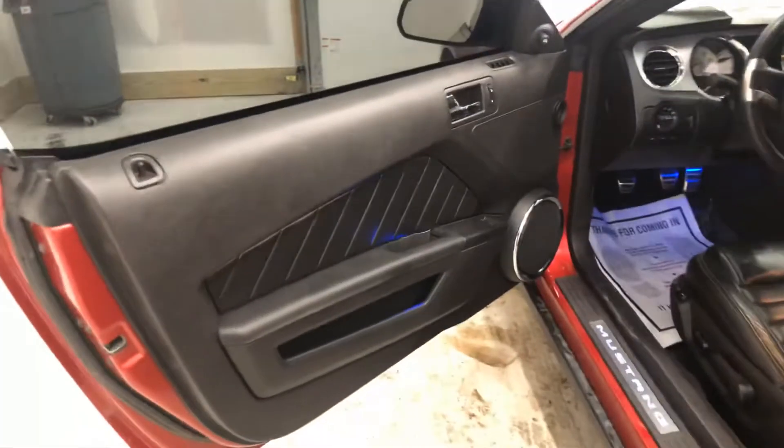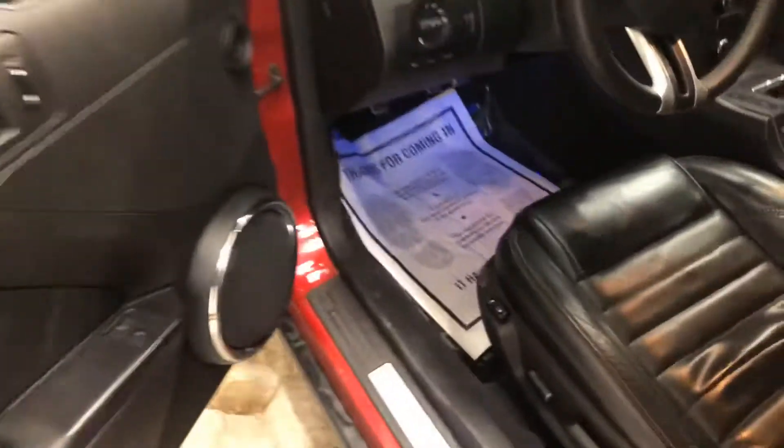Going into the driver's side again — just a little dirt that'll wipe off right there, just from being nasty outside. Driver's seat is in good shape. Going to start it up here for you.